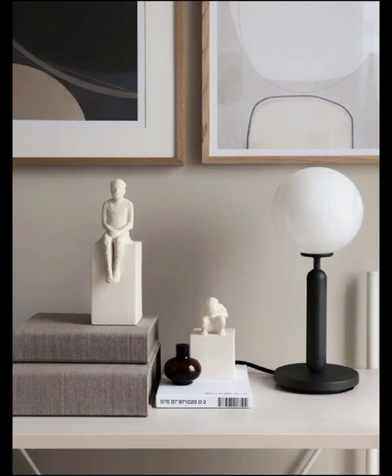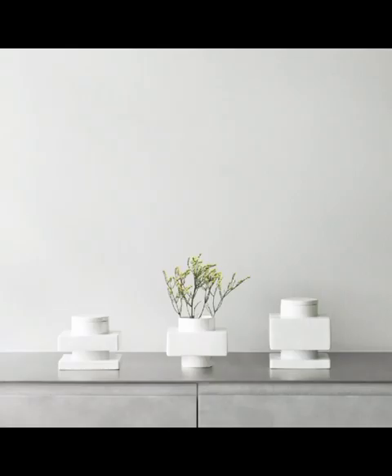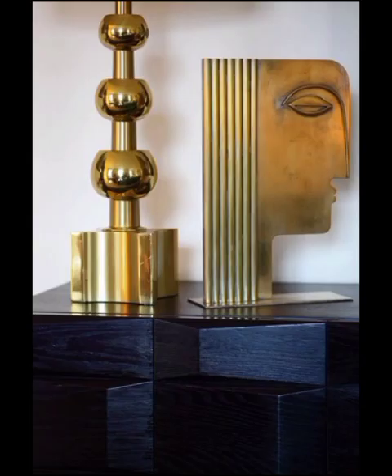These pieces not only reflect your unique personality but also set the tone for the entire space. Moving on to the heart of modern decor, let's explore the migrate designs that dominate the scene today. Clean lines, minimalist aesthetic, and a fusion of materials characterize the contemporary design landscape.